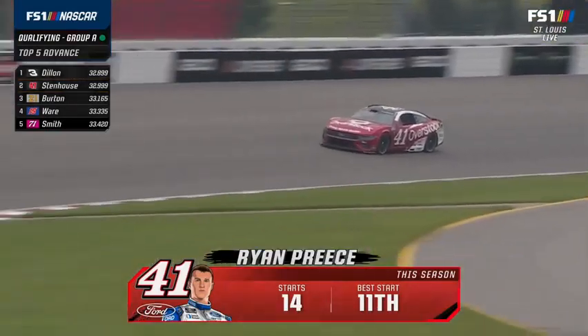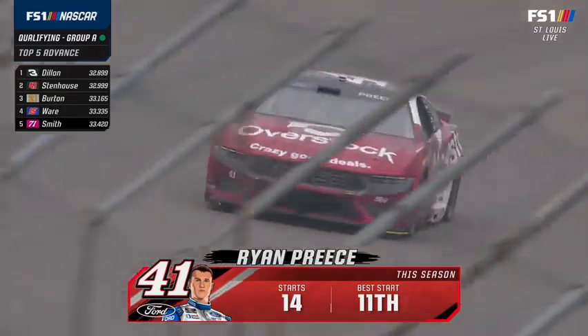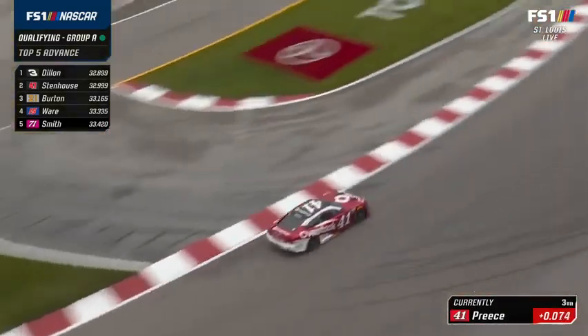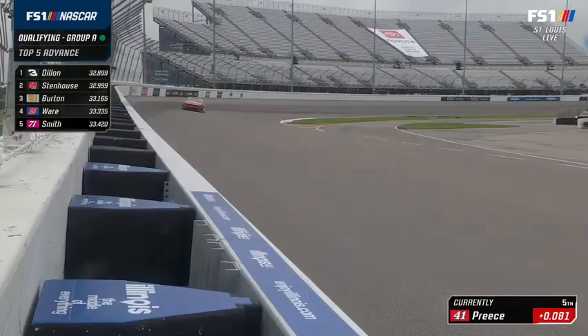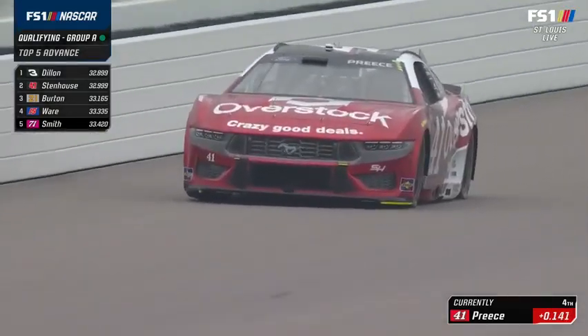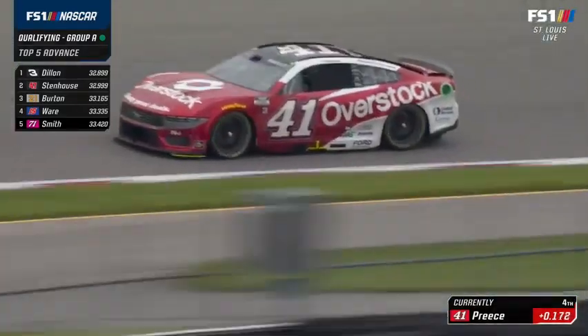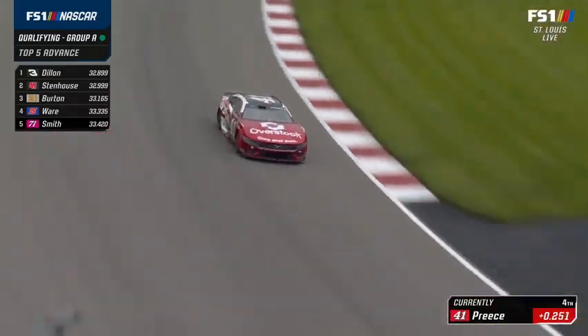This is going to be confusing because the same sponsor is on three of the Stewart-Haas cars. Coincident with this week's announcement, here is Ryan Preece, who finished 17th in his only start here last summer. The three cars have identical hoods, sides, and deck lids — just different color roofs. One's black, one's white, and one's red — that's how you tell them apart.